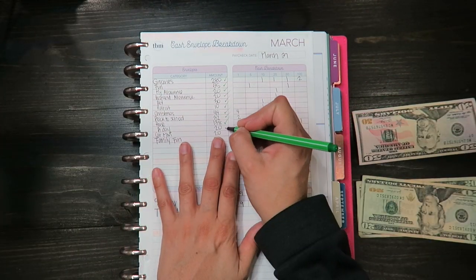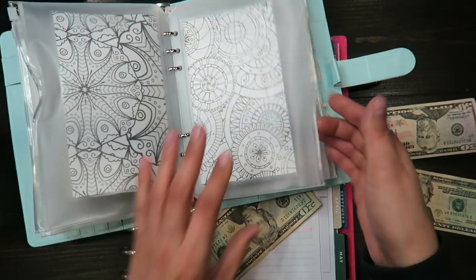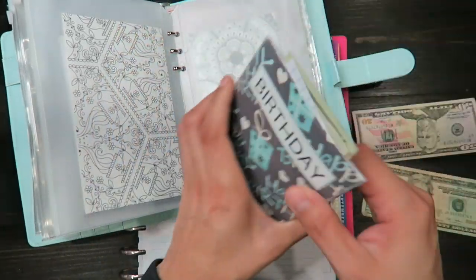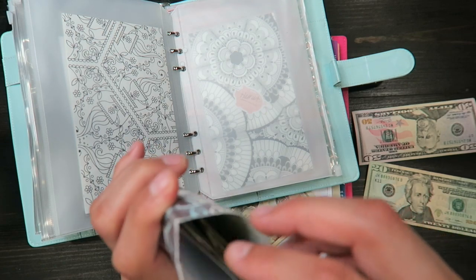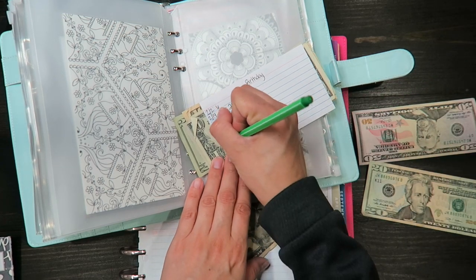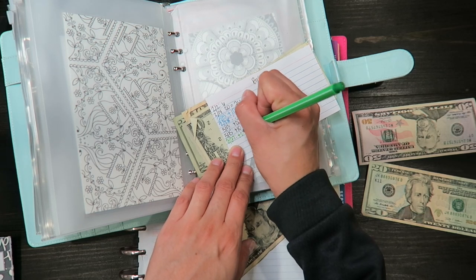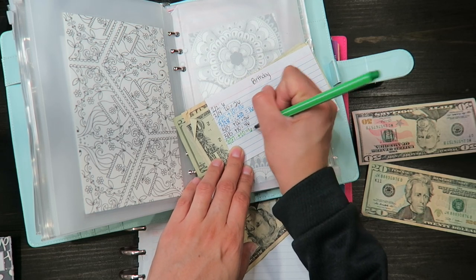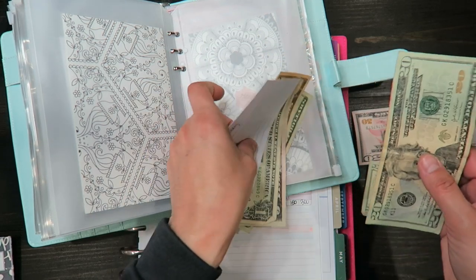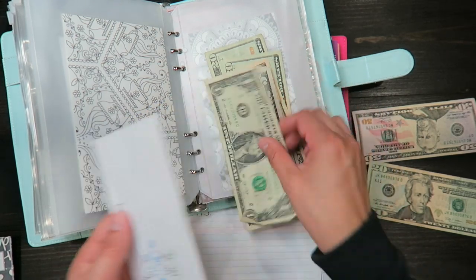The next one is birthday fun and that's $20. What I'm going to do is combine birthday fun and holiday together — so things like Mother's Day and the 4th of July all go in one envelope. Adding $20, that gives me $66 total: twenty, forty, fifty, sixty, sixty-five, sixty-six. Perfect.